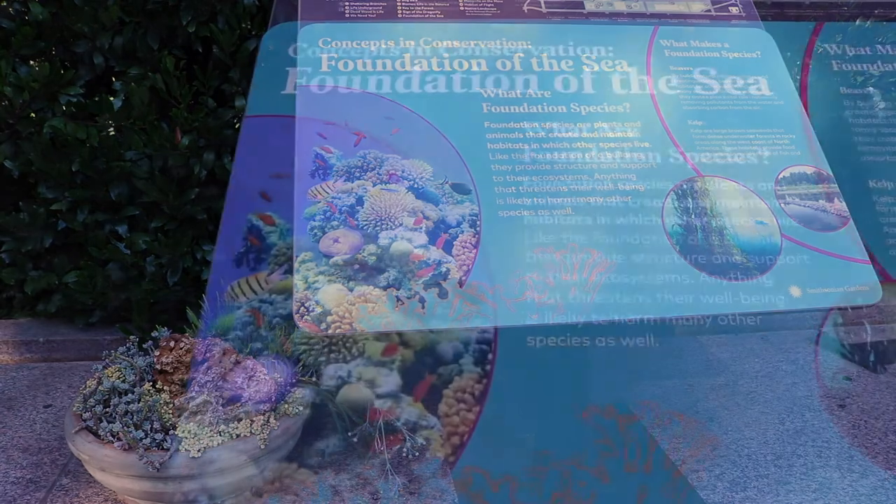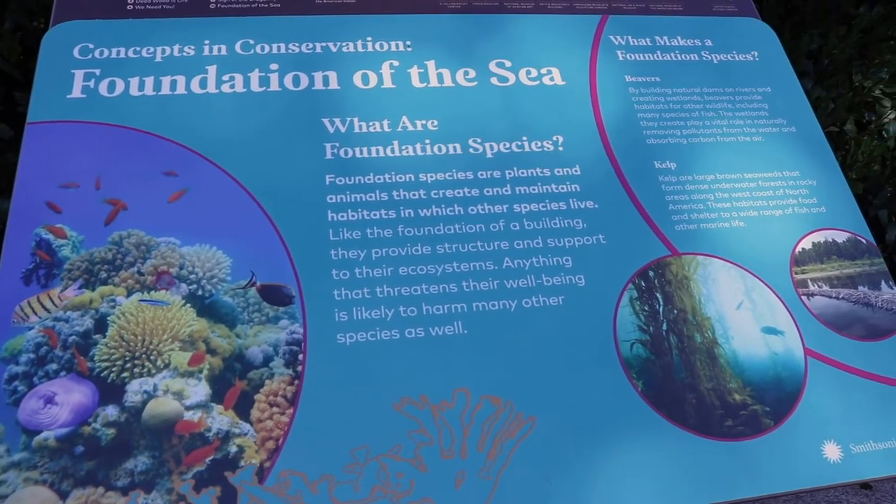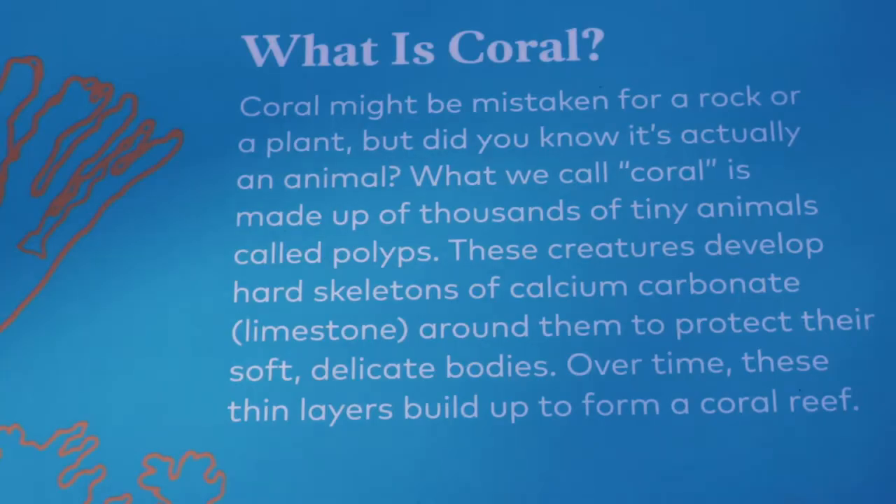It also focuses on how we have an impact on coral reefs and how we can help them. The thing that surprised me most about creating this exhibit was how little I actually know about coral reefs. That was a big education in coral reefs and also in the plight of the coral reef.